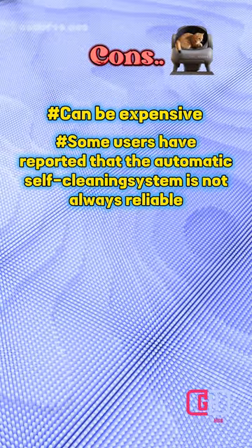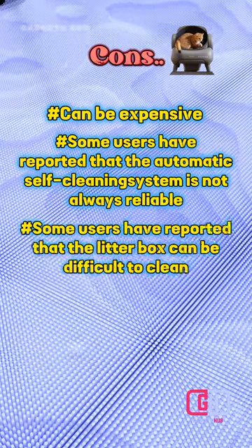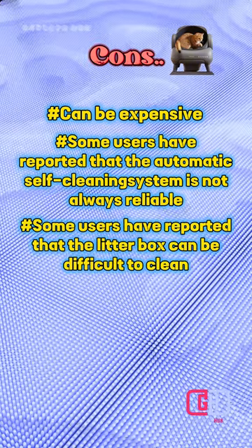Cons: Can be expensive. Some users have reported that the automatic self-cleaning system is not always reliable. Some users have reported that the litter box can be difficult to clean.